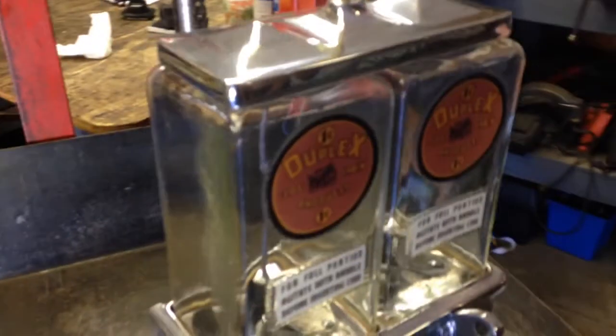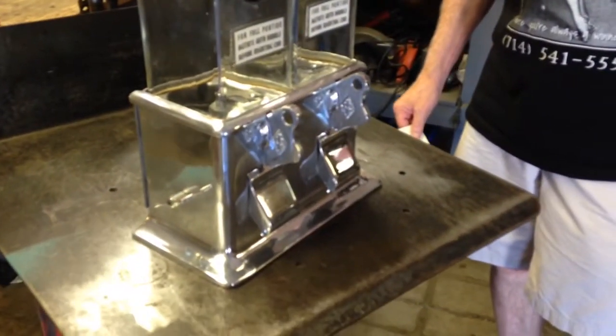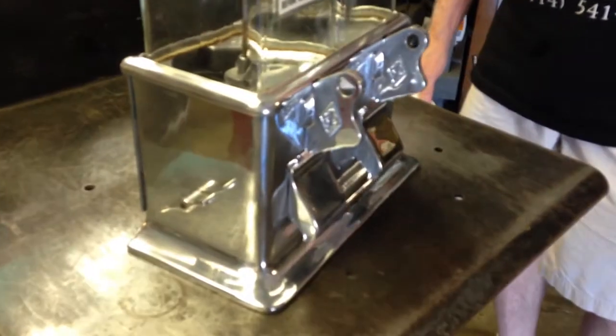A bulk vending machine means you can put peanuts in it, M&Ms, anything that's pretty much the size of a peanut. It'll pull through it, right?